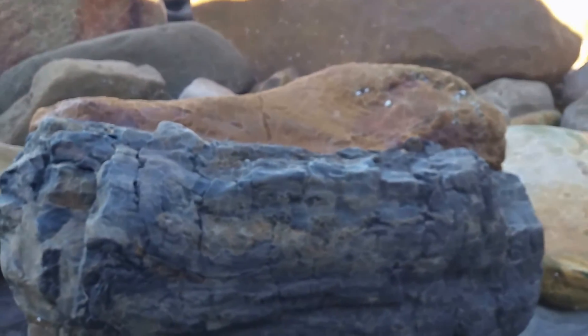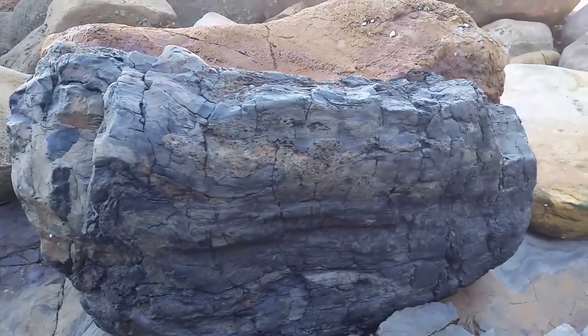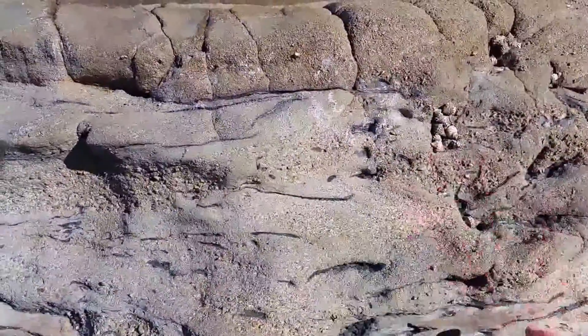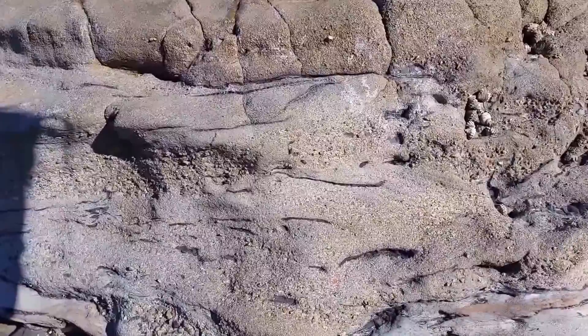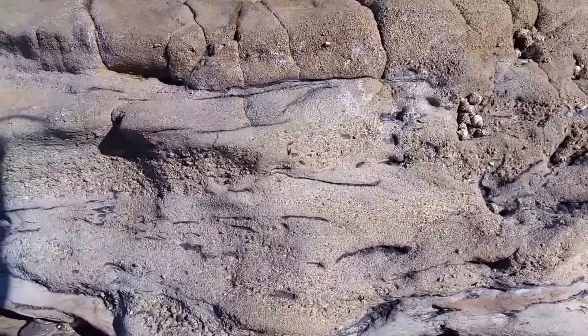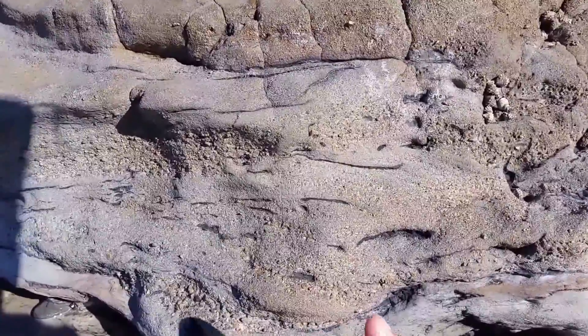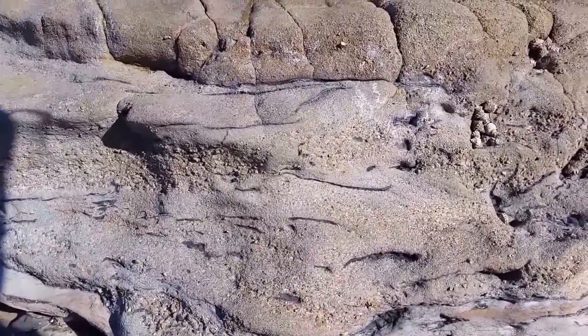Here is another example of a large Glossopteris tree trunk. We can see a kind of layering where the water velocity would have changed — smaller granules flowing when the water was moving more slowly, and larger granules transported when the flow was faster.